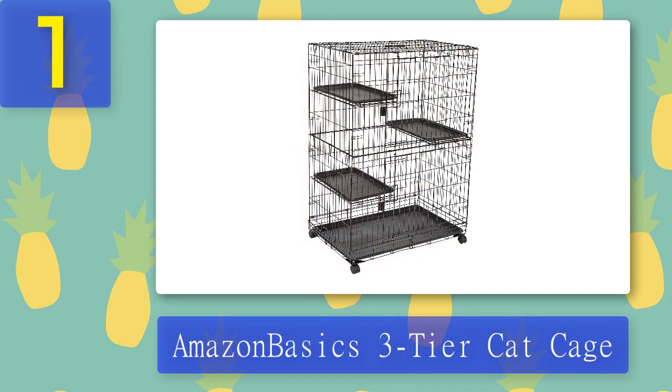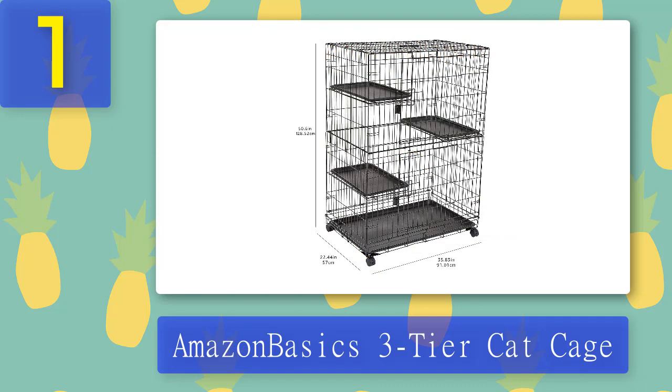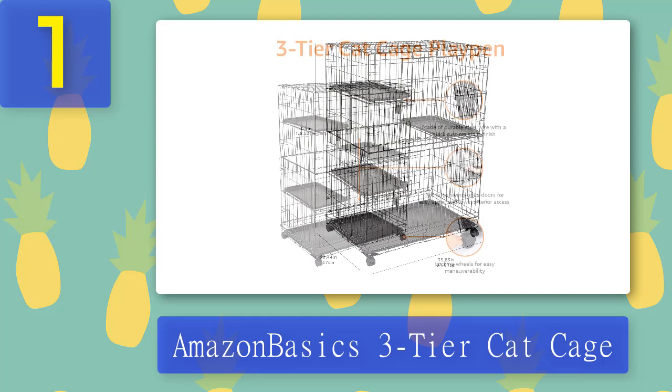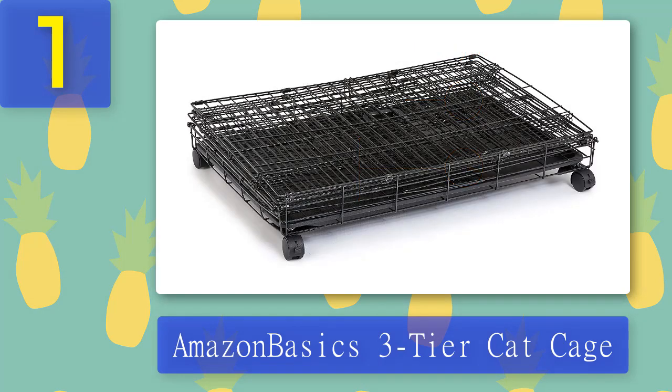Coming in at number one: the Amazon Basics Three-Tier Cat Cage. At 51 inches tall, this cage is huge. If you have multiple cats, this is perfect to keep them busy and contained for several hours without getting bored. There are two swing doors, a removable leak-proof plastic floor pan with a carry handle, and four wheels for easy maneuverability. Durable and long-lasting, it's made of durable steel wire with a black rust-resistant coat finish and easily folds down for convenient compact storage. What we liked: comes 90% assembled, one of the more affordable cat cages in the market, basic and no-fuss, easy to store, and easy to move around.